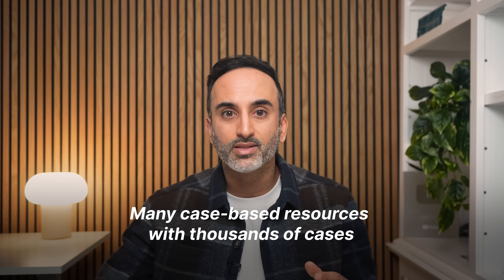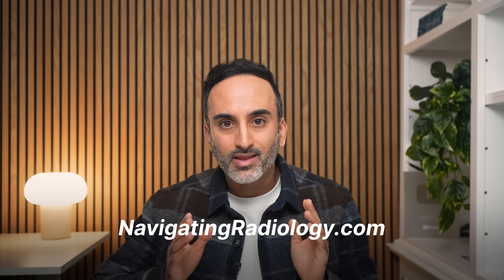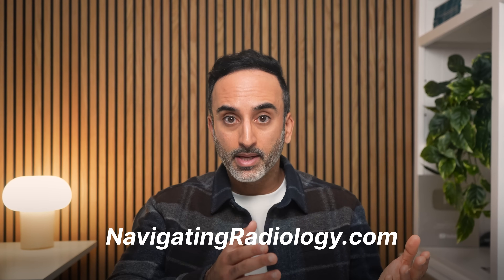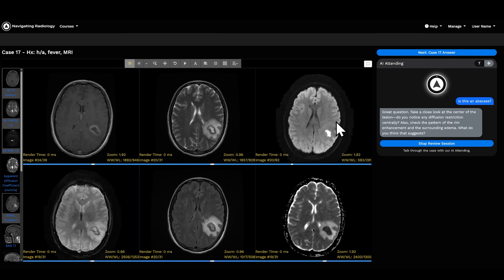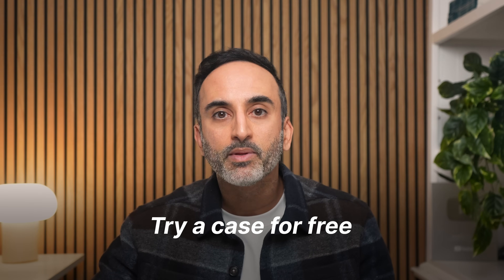To supplement practical learning, there are a lot of great case-based resources out there with tens of thousands of cases for practice. Just like long-form textbooks, that can feel overwhelming — I don't know where to start or where to end. That's why we built our platform on navigatingradiology.com. We focus on curated, shorter lists of the most important cases so you can cover a whole topic efficiently with a beginning, middle, and an end. You scroll through real cases on full-screen PACS, just like you would at work, practice making findings and making tough decisions, and speak directly with our AI attending for instant feedback and guidance. Alongside the practical, we also teach you the knowledge that actually matters in real-life practice. You can try a case for free using the link in the description.